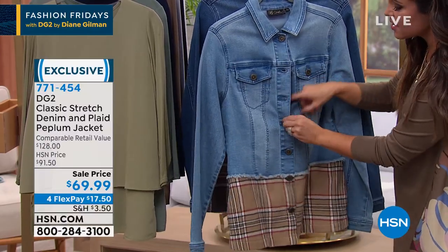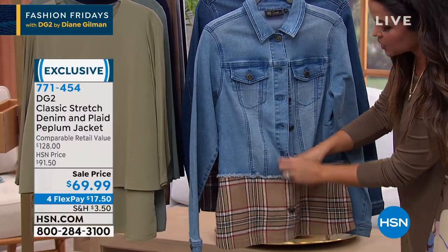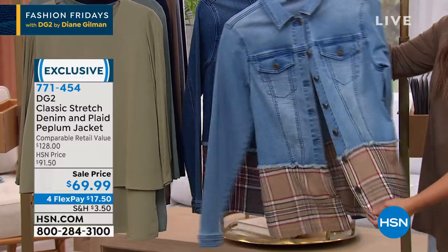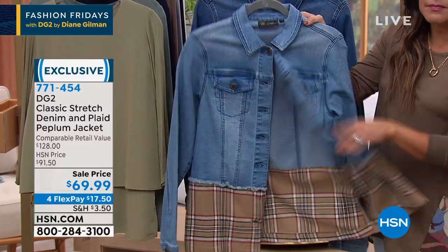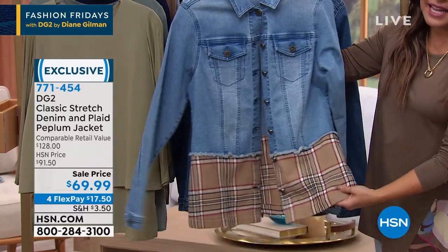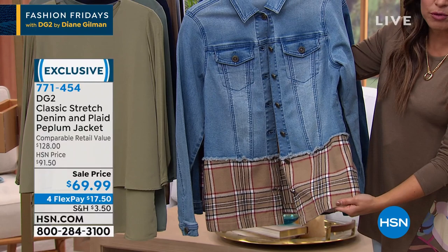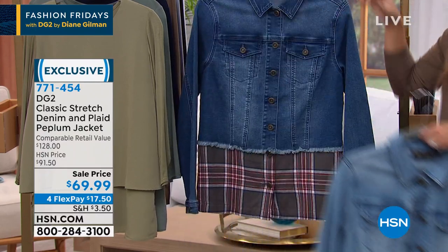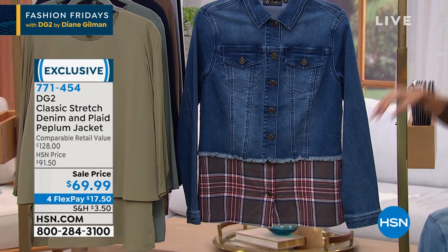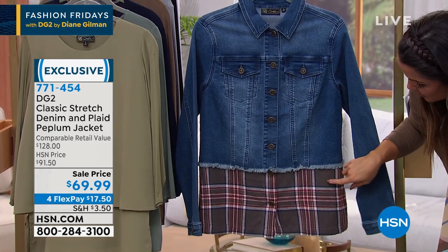You can wear this buttoned up, or you can wear it layered over a great t-shirt and jeans — it's another fun, easy way to get that layered look. This is the chambray and it has that iconic color combination of taupe, red, black, and white.